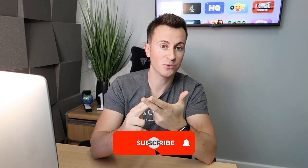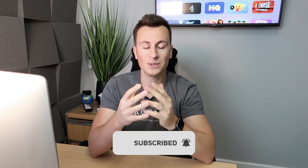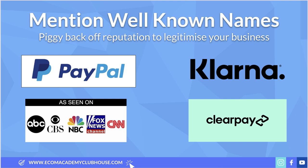If you enjoyed the video please make sure you hit that like button, and if you want to watch more of my videos I do upload three videos every single week, so please hit that subscribe button as well. With that being said, let's jump straight into point number one: mention well-known names.